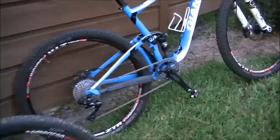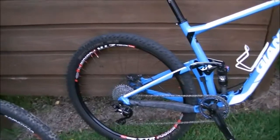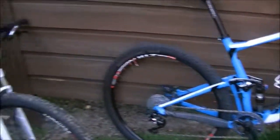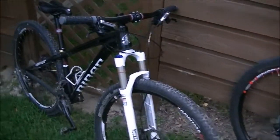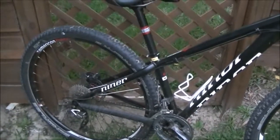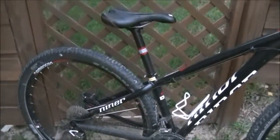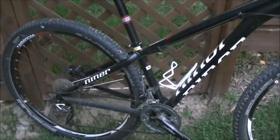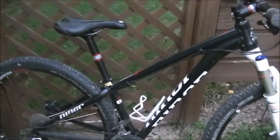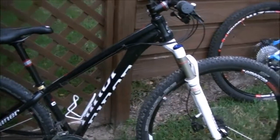With most mainstream bike companies, you're going to need to spend about $2,000 to get a decent full suspension bike — one I'd classify as a real mountain bike. If your budget is below $2,000, you really need to go with a hardtail so you can get something that's durable, relatively light, and a real mountain bike made by a real company. The lowest you can really spend on a hardtail is about $600. On my YouTube channel I reviewed a Giant Talon, which starts at about $600 — a good example of a low-budget bike that's still a good quality ride.